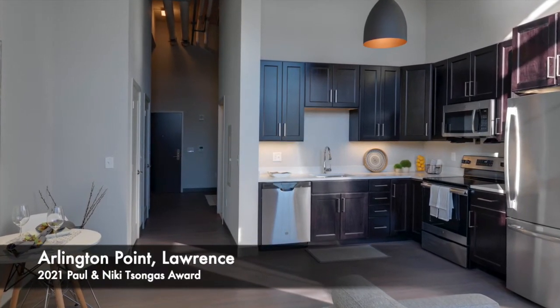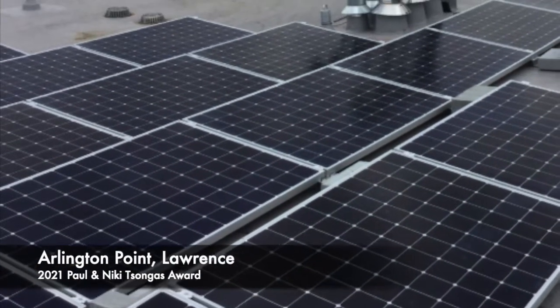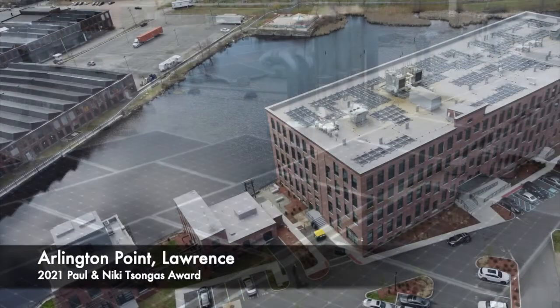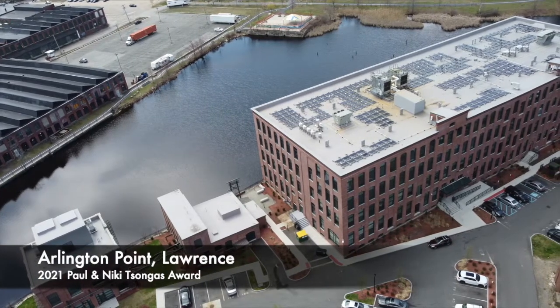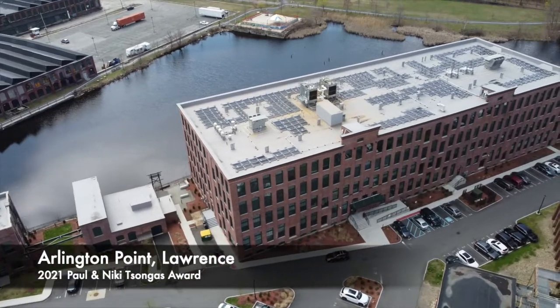The rooftop solar panel system generates roughly 135 megawatts of electricity annually and has reduced the property's use of traditional electricity by roughly 20 percent. This is the equivalent of saving 200,000 pounds of CO2, or planting 1,600 trees per year.